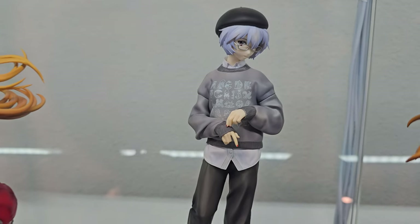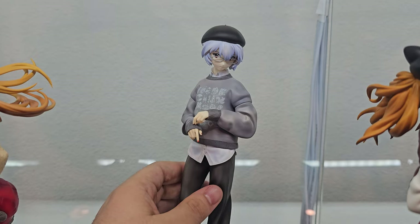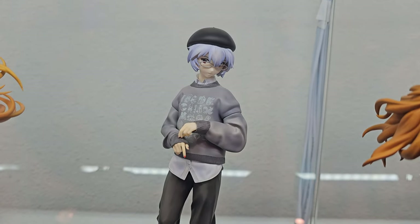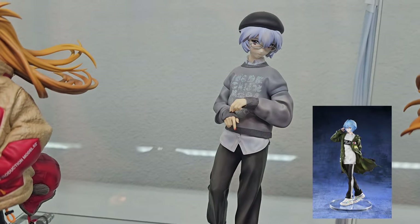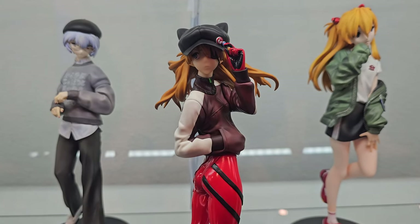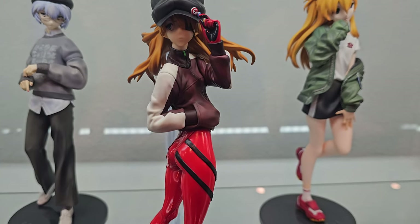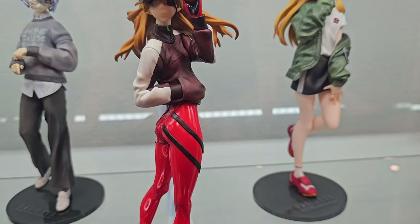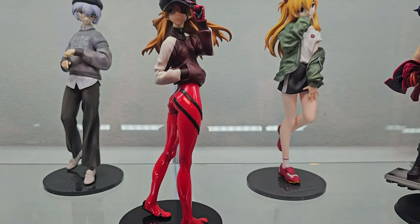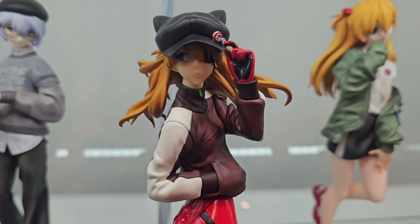Over there in the back we have Rei Ayanami, also by Hobby Max, Radio Eva lineup Part 1. I didn't get the Part 2 Rei because I didn't like the clothing style for her. So I got this one instead and she looks very, very good. Then up here at the front we have another Asuka — the Jersey version by Alter. This one is kind of hard to find lately and if you find her you have to pay a little too much. I honestly got her for a very good price, which is the only reason I own her. But she looks very, very good overall.